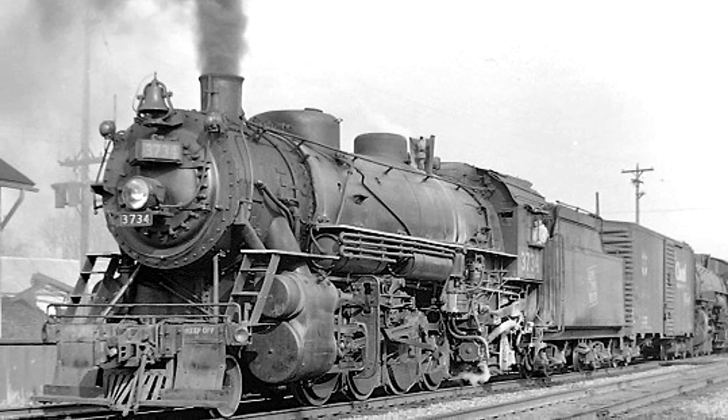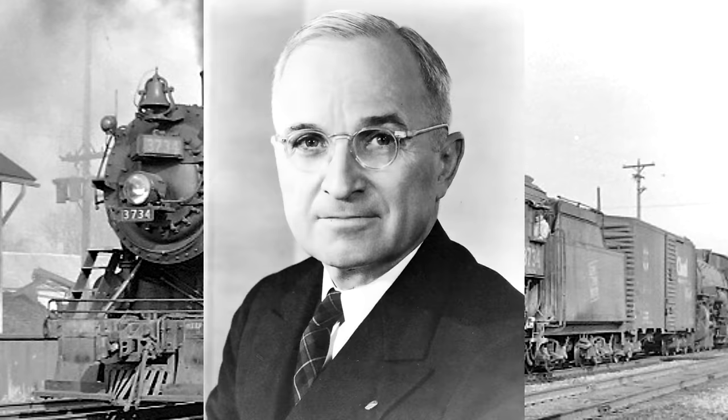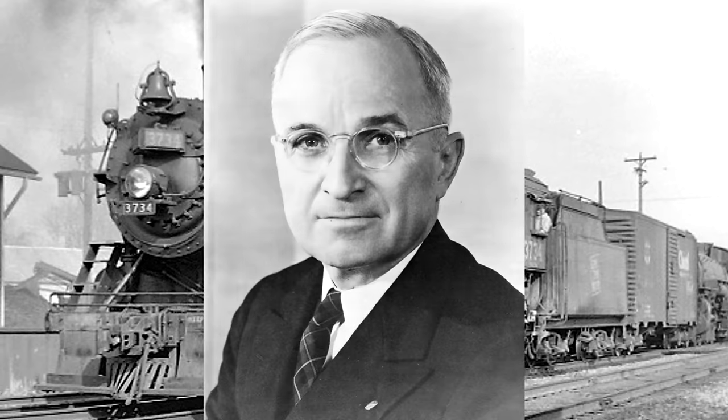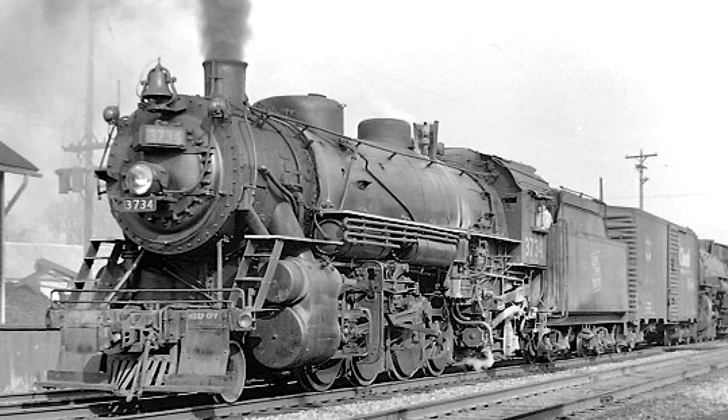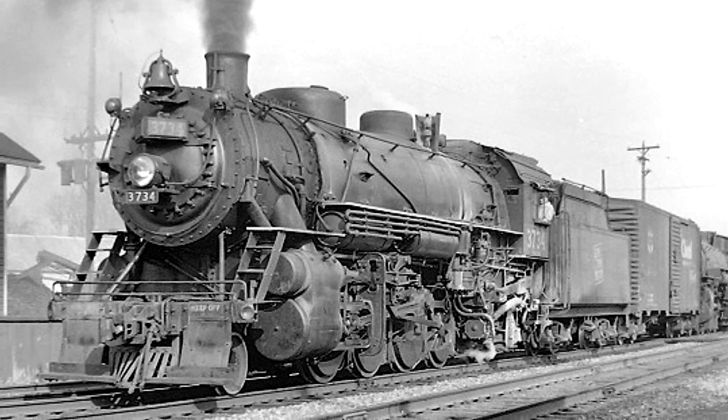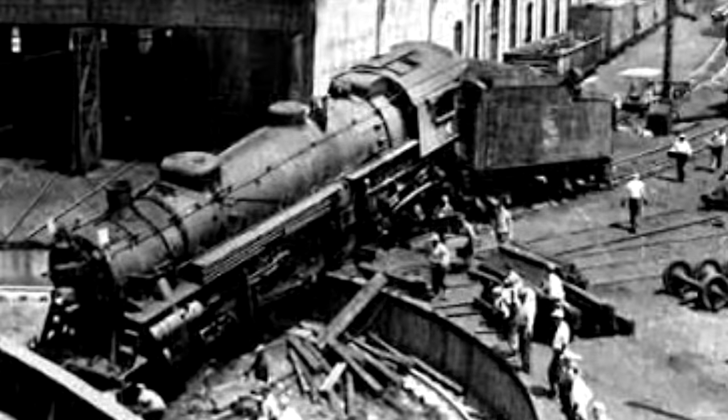In 1948, she was actually selected as a backup locomotive for President Harry Truman's re-election train, which did run through Michigan. In the 1950s, she was assigned to operate out of Durand, Michigan, though she would suffer an accident around this time. On June 9th, 1955, she fell into a turntable.